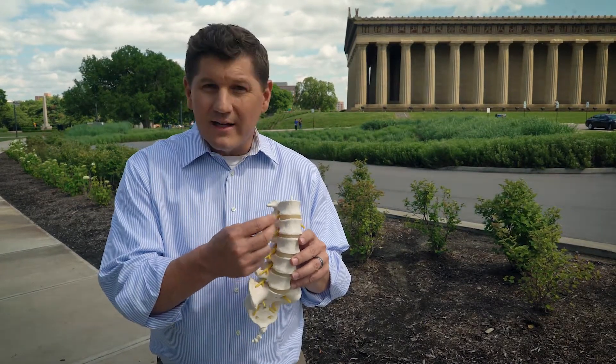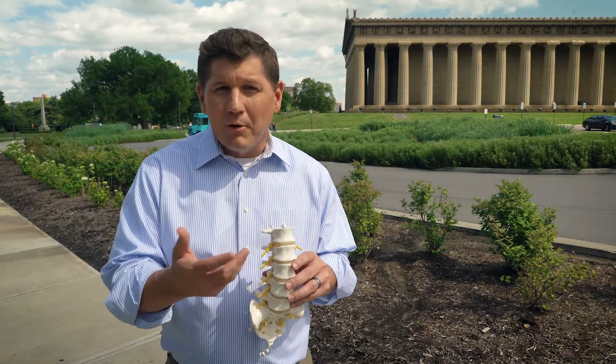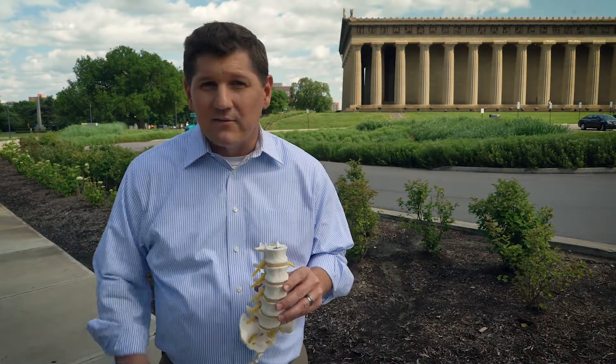When the disc comes out, it irritates these yellow nerves, which can send nerve impulses — pain, burning, and tingling feelings — either down your arms if it's a neck injury, or down your legs if it's a back injury.